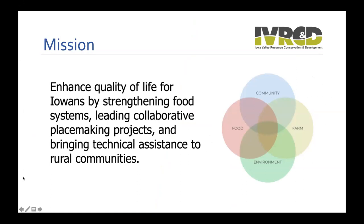Just to start off, a quick overview of our organization. We're the Iowa Valley RC&D, based in Amana. We're a nonprofit that focuses on enhancing quality of life for Iowans by strengthening food systems, leading collaborative placemaking projects, and bringing technical assistance to rural communities. This Woody Ornamentals project fits within four scopes of work our organization focuses on: community, food, farming, and environment—particularly the farm and environment sectors.